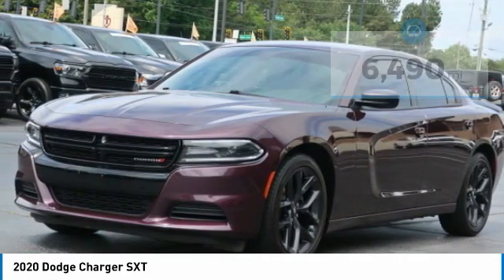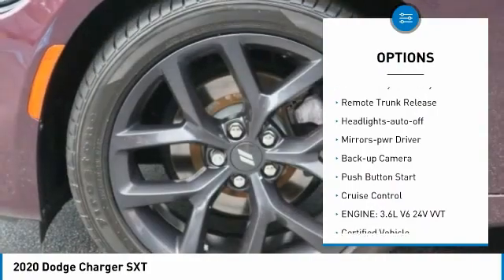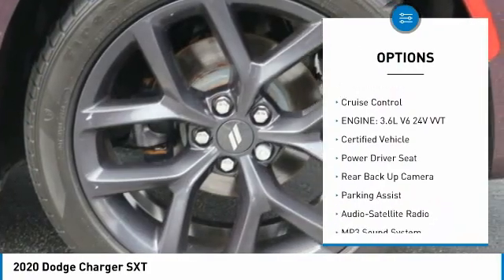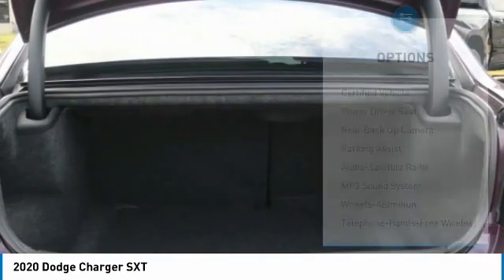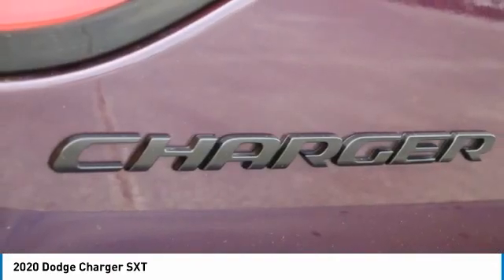Here are some of this vehicle's great options: aluminum wheels, traction control, daytime running lights, remote keyless entry, remote trunk release, headlights auto-off, mirror memory, backup camera, push-button start, and cruise control.